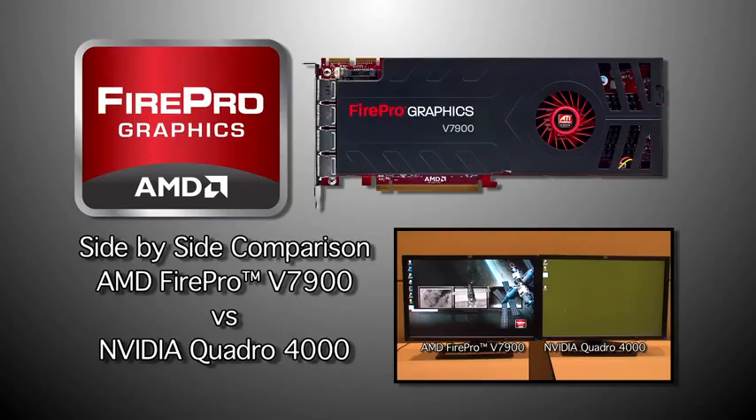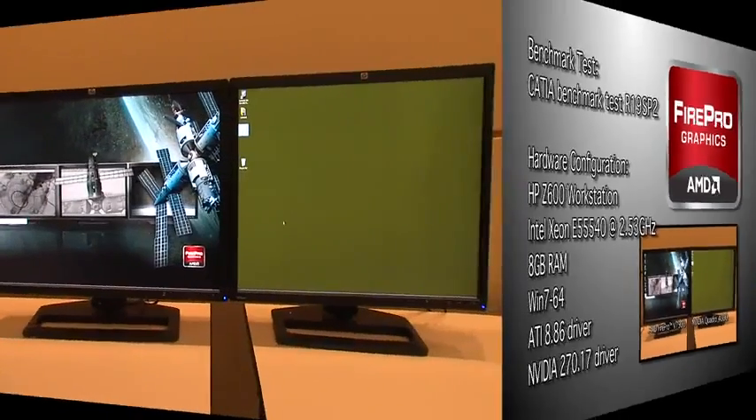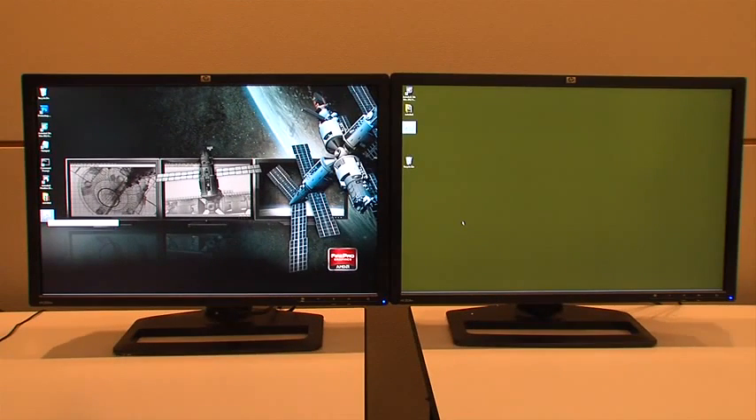Today we're going to perform a side-by-side performance test comparing the new AMD FirePro V7900 Professional Graphics Card with Geometry Boost Technology versus the NVIDIA Quadro 4000. Both of these cards will be running the CATIA CATBench benchmark and will be manipulating 3D models of various sizes and resolutions while running on identically configured HP Z600 workstations.